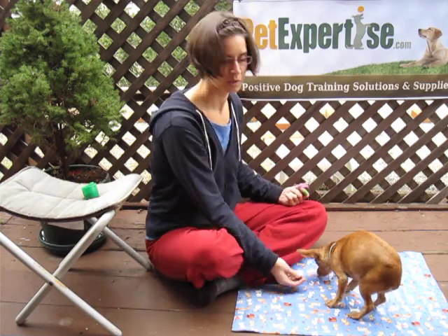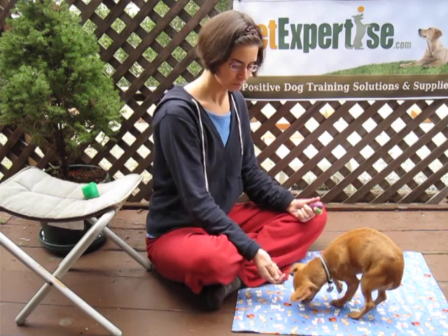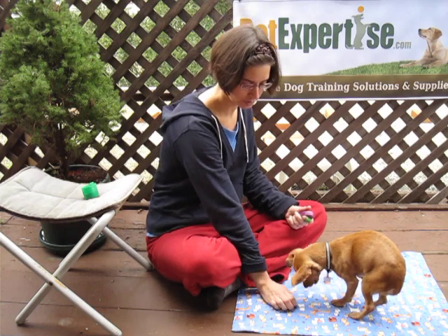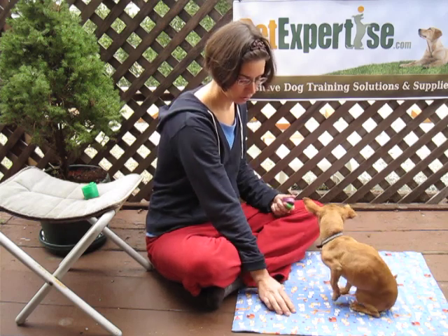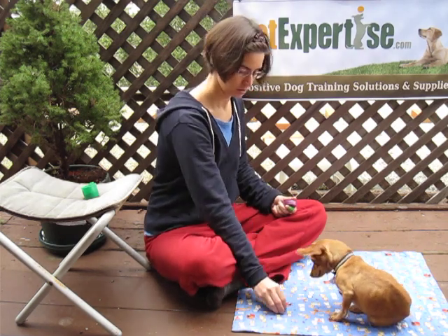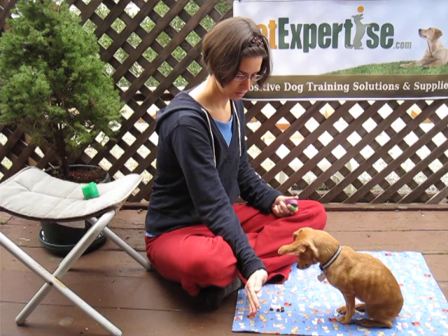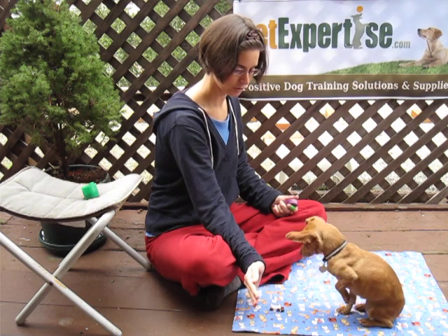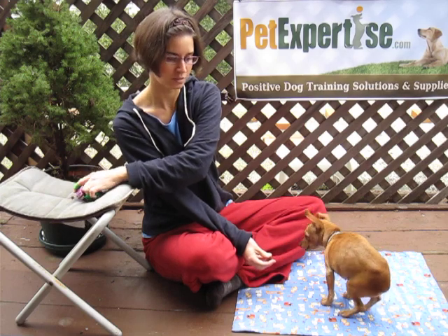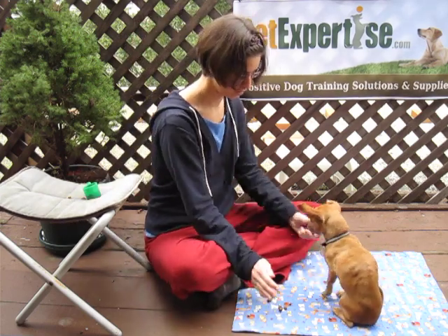So let me just skip ahead here. I'd probably do a few more repetitions of this, and then the next step is to take your hand off a bit. Then cover it back up again if she goes for it. Very good — I'm still waiting for the look away. Good. It was tempting to reward her there just for not eating it, but I'm waiting for that look away. Good girl.